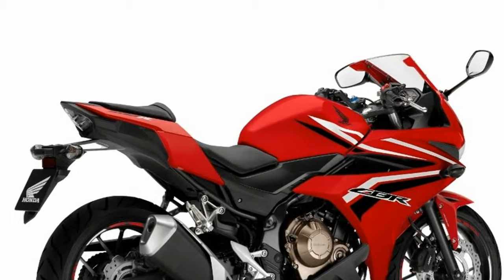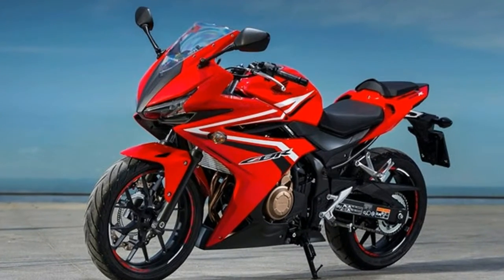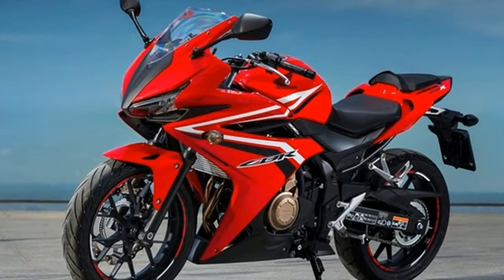Street Sport. Sporty performance and handling, comfort and practicality — the new CBR650F delivers it all.